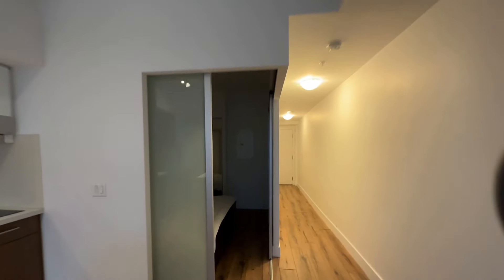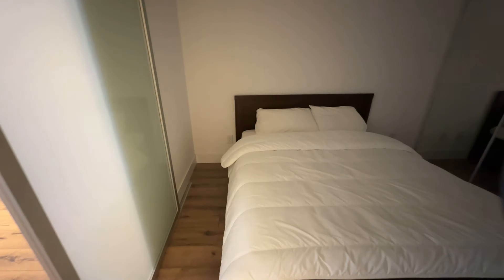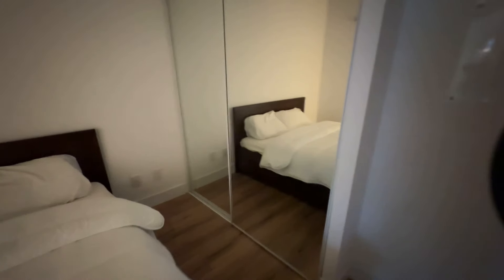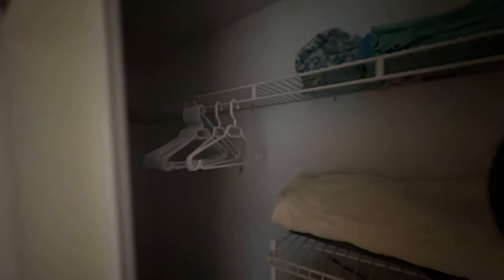And then this is the bedroom. It can comfortably fit a queen bed. And in the closet — I wish I could make it brighter for you guys, but hopefully you can get a sense of the space here.